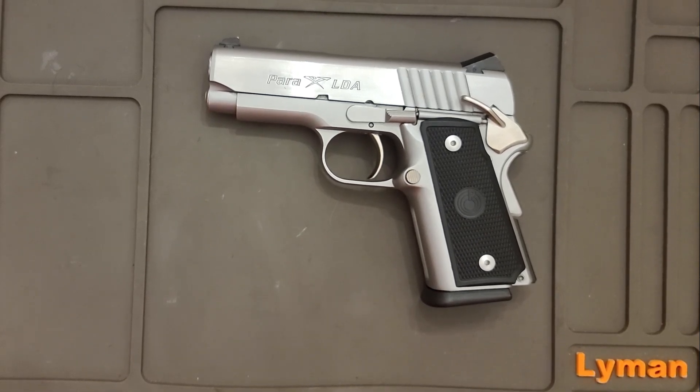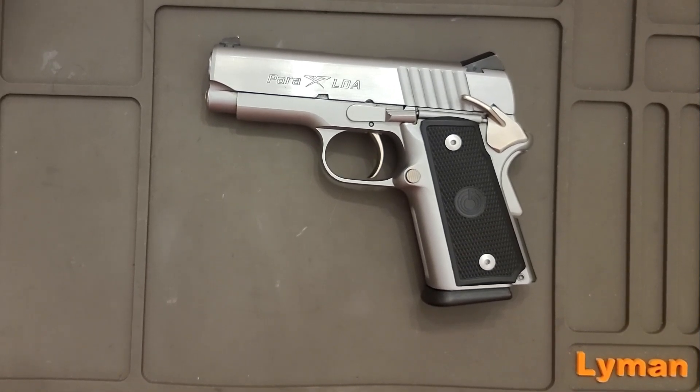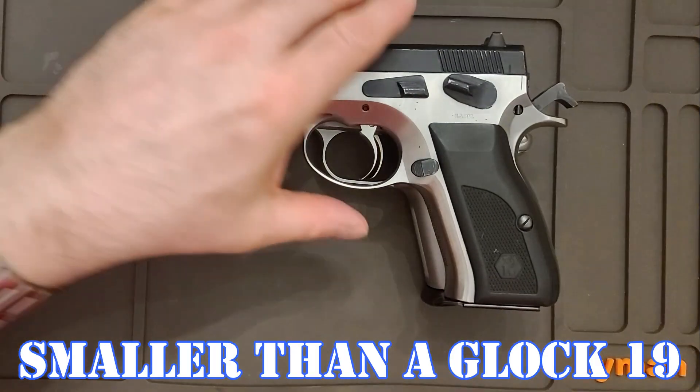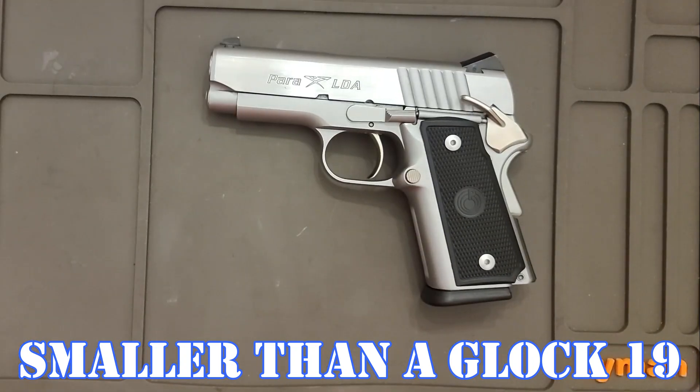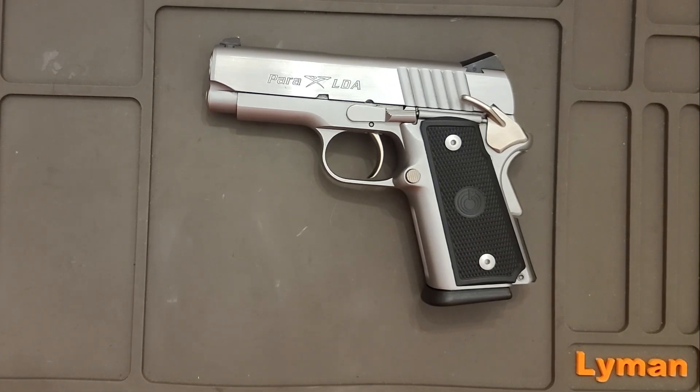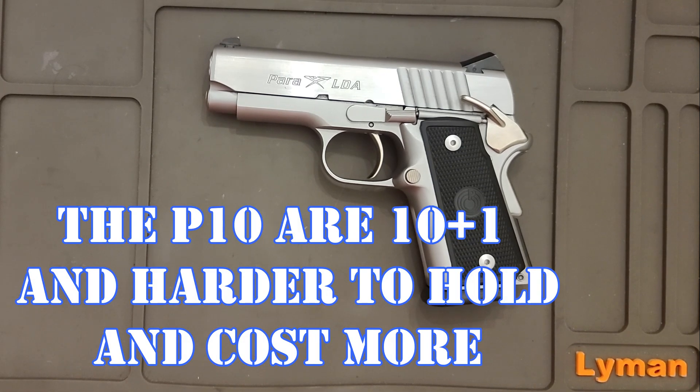It's unbelievable that you can get 13 .45s in the size of this. You can see it's smaller than a CZ, and the width of the grip is narrower than a standard 1911 .45 single stack. Pretty unbelievable what Para Ordnance was able to do.